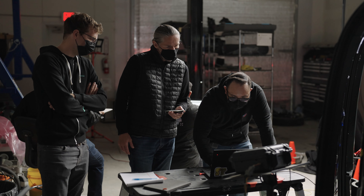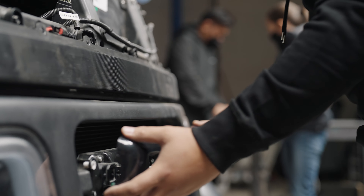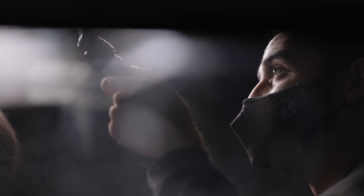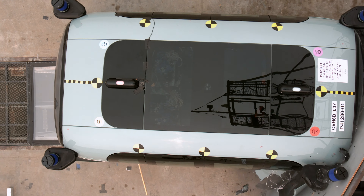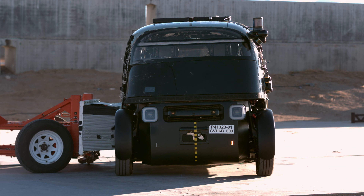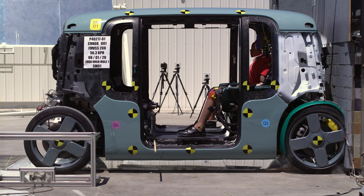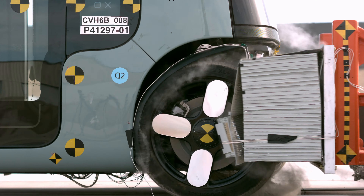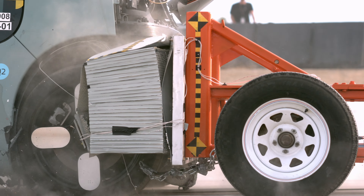Zoox is building a ground-up autonomous vehicle that does not include typical human controls like steering wheels or brake pedals. Even though we do not have those typical pieces of equipment, we still must comply with the same regulations that every other motor vehicle complies with. FMVSS, or Federal Motor Vehicle Safety Standards, are the minimum safety standards that all passenger vehicles in the U.S. must comply with to operate on public roads. These include three areas of crash testing focus: frontal crash tests, side crash tests, and crash tests related to the integrity of our electrical vehicle system.